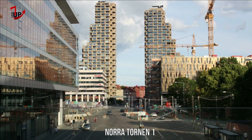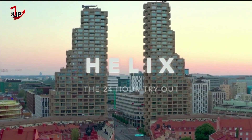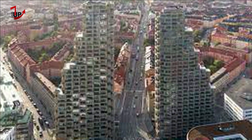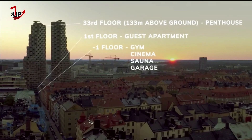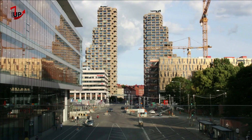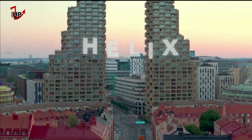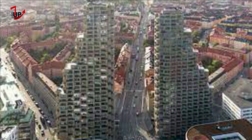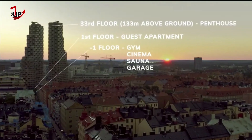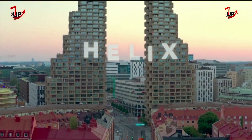Norat Tornen are a pair of high-rise apartment buildings located in the Bassistaden district of Stockholm, Sweden. Opened in 2018, the Eastern Tower is 125 meters (410 feet) tall, consisting of 36 floors. The West Tower opened in 2020 and is 110 meters (360 feet) tall, with 33 floors. The complex contains 300 residential units, and groundbreaking took place in the autumn of 2015.